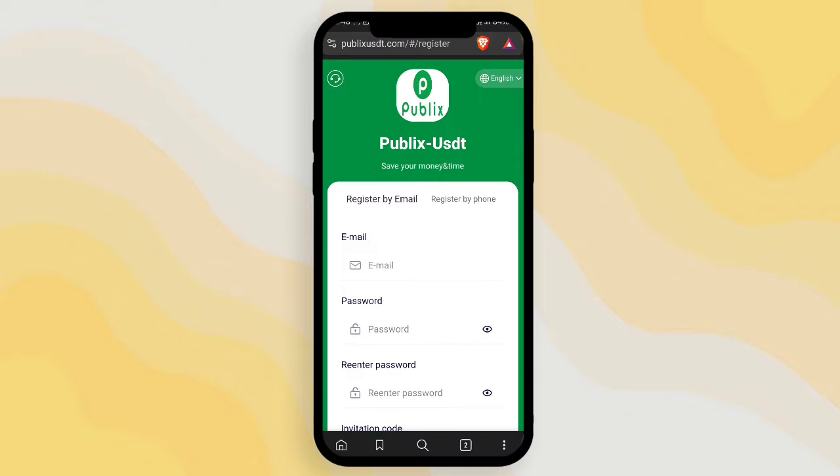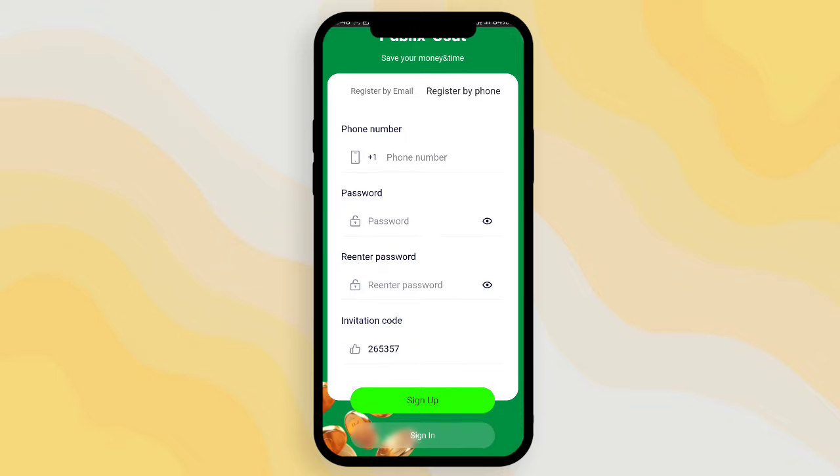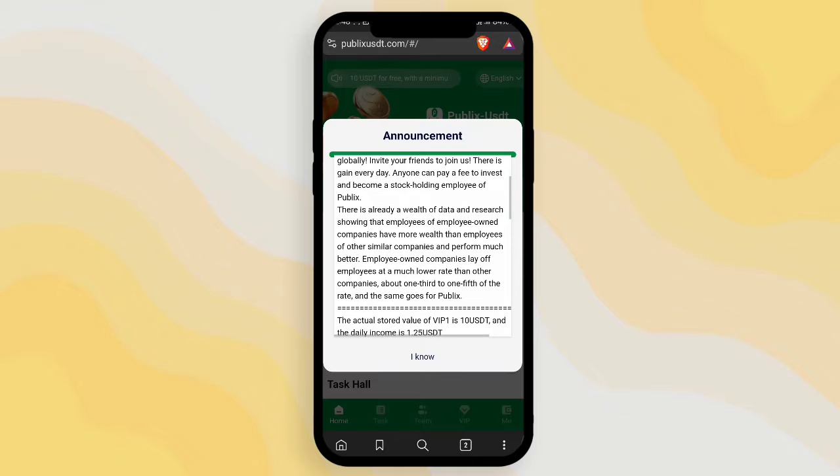After that, just click the sign up button. You can also complete your registration through phone number — just choose the register by phone option, then fill in your phone number, fill in your password, re-enter the password, and click sign up. After your registration is complete, you can see the announcement.